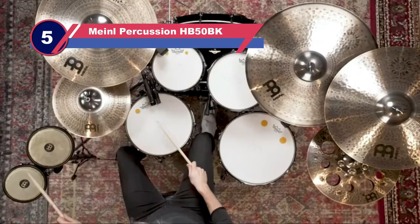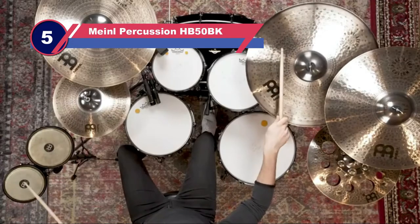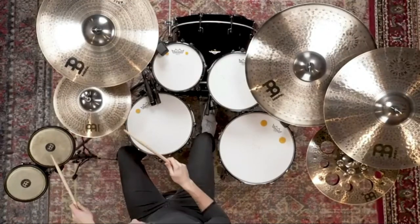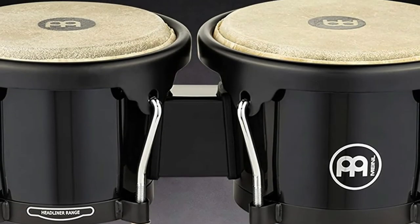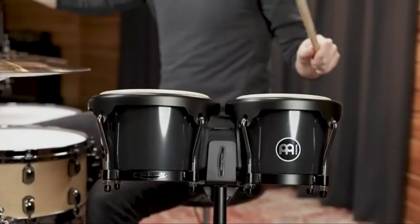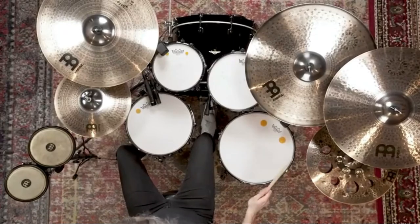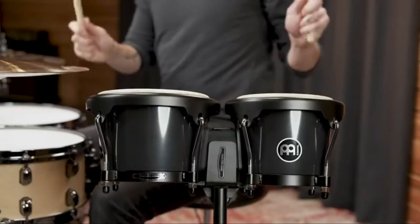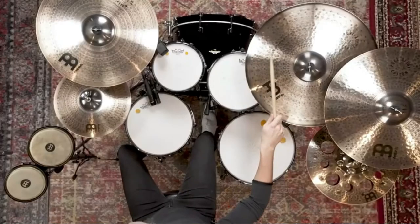Number five: Meinl Percussion HB-50BK bongos. Meinl drums have been around for a long time and these bongo drums are no exception. The Journey Series has been designed to sound as good as it looks, made with hand-selected synthetic ABS plastic. You can depend on Meinl to always provide high-quality and affordable drums perfect for any player or style.